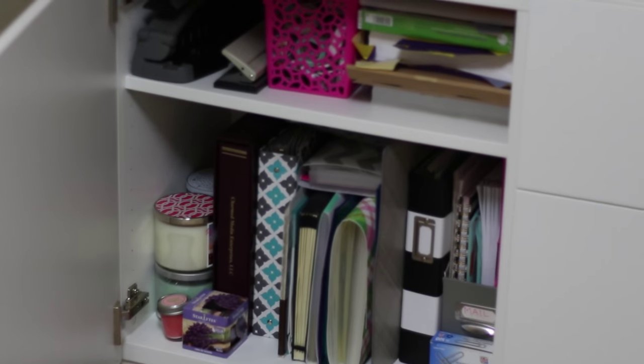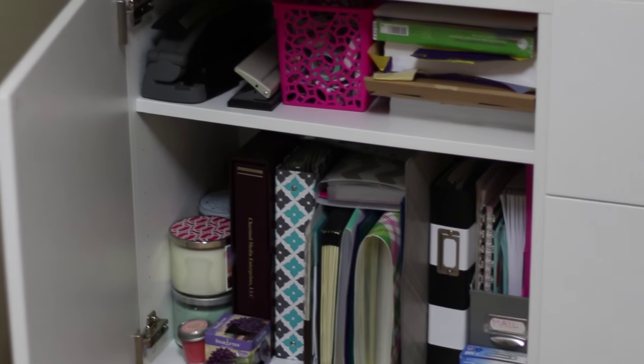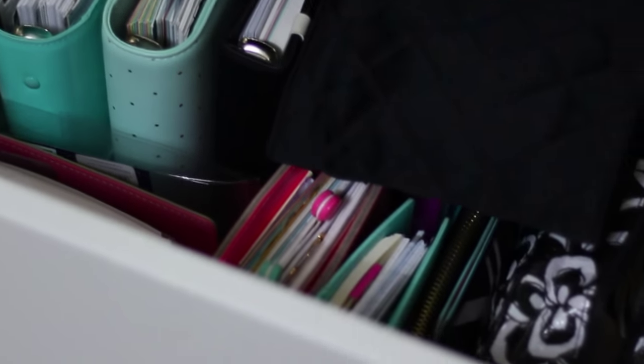Time to take a peek inside my credenza. I keep a variety of different items inside — it's a wonderful storage option and I purchased this one from Ikea, so I'll leave a link down below. It has a mix of shelving and drawers, so I'm able to store so many things very efficiently. I have an entire drawer with my planners inside, as well as typical office supplies stored throughout.